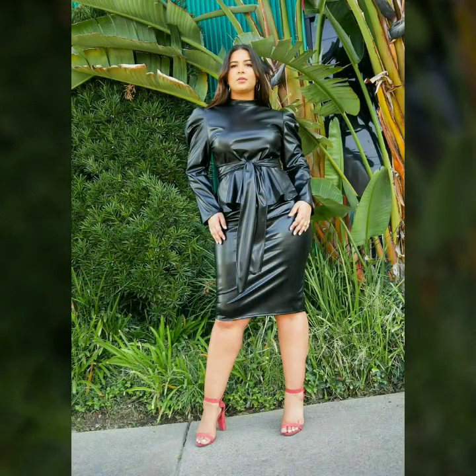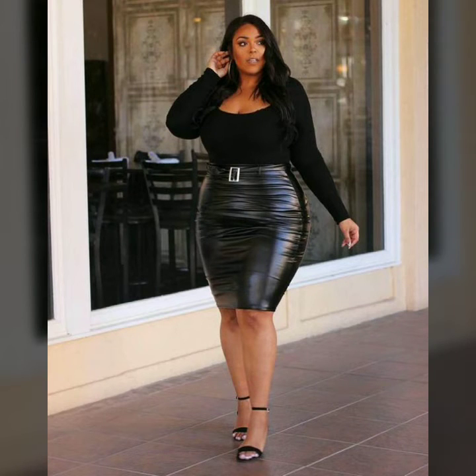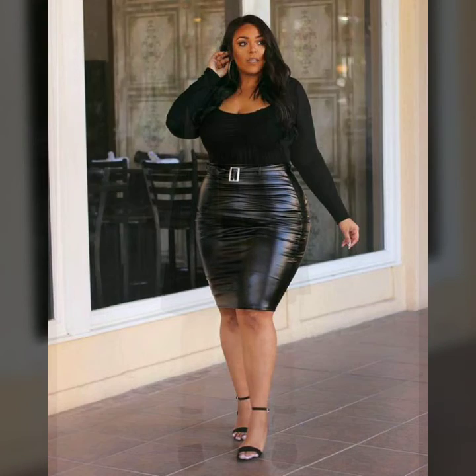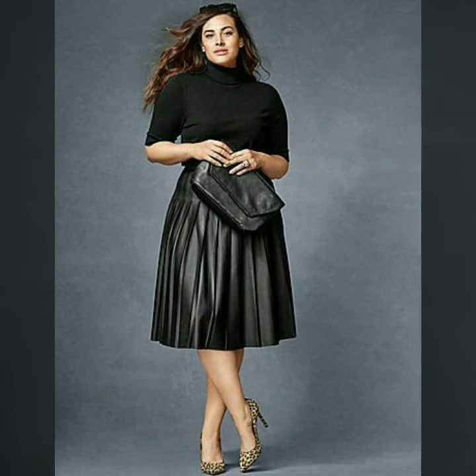Our channel is all about Western fashion — here you will see Western dresses and shoes design. In today's video we have come up with some very cool and stylish designs of leather plus size outfits for women and girls. Don't forget to like, share, and subscribe to my channel, and please share this video with your friends and family.